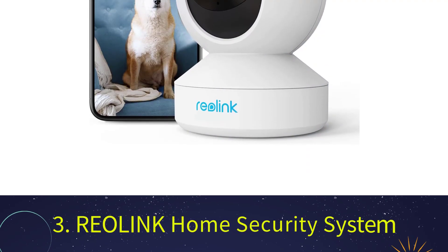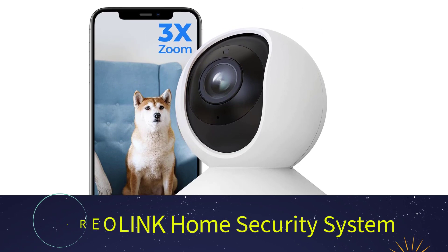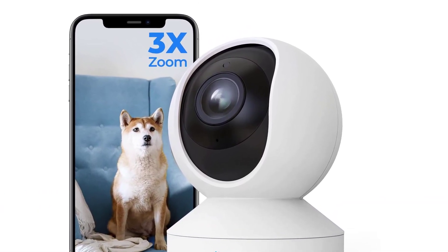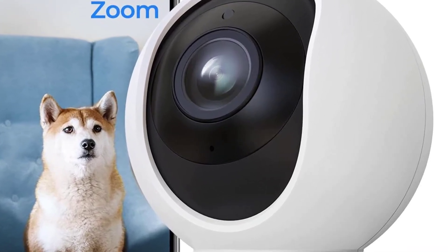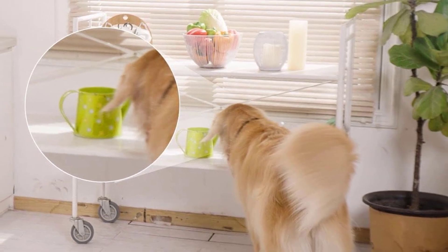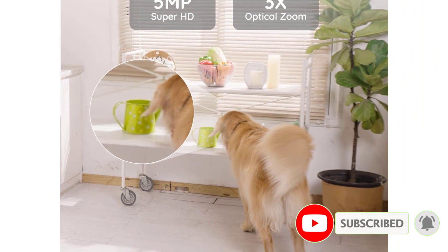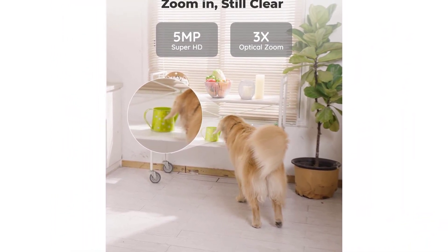Number 3: ReaLink Home Security System. ReaLink specializes in innovative home security solutions, providing high-quality cameras with enhanced home security and monitoring features. ReaLink indoor security cameras are equipped with a two-way audio system for instant communication with family or pets. It has a large storage capacity and supports MicroSD cards up to 256GB, as well as NVR and FTP servers, providing flexible storage options.